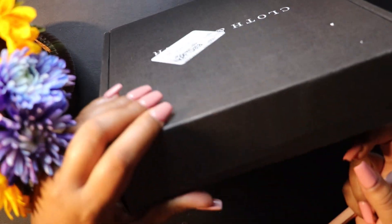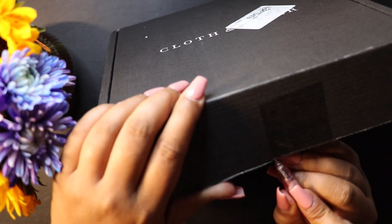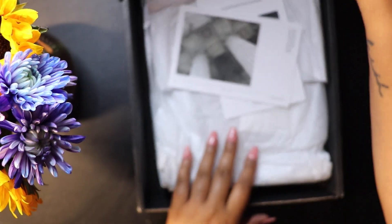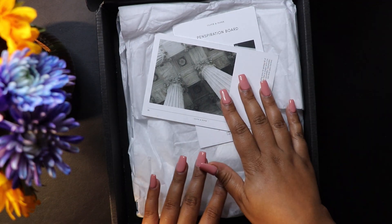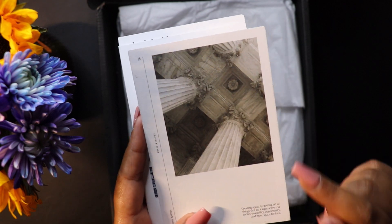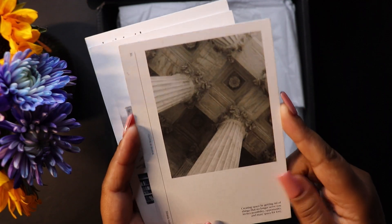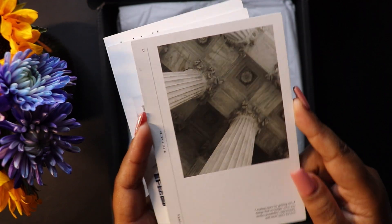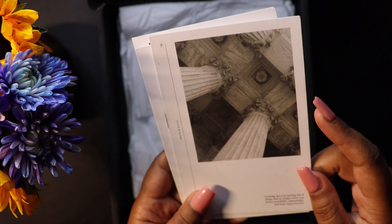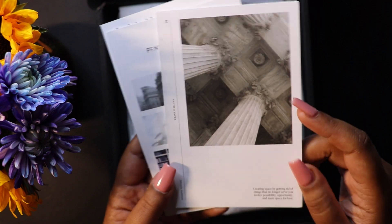This is going to be a complete surprise on all of the items we're receiving, other than the sneak peeks. I'm going to use a pen — this is the HP size edition. It includes not only the planner supplies but also the Penspiration. Let's get started. This reads: 'Creating space by getting rid of things that no longer serve you invites possibility, opportunity, and more space for love.'